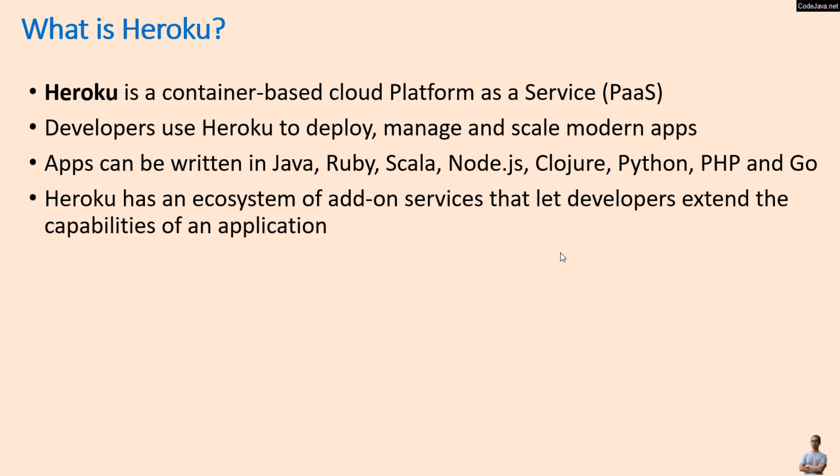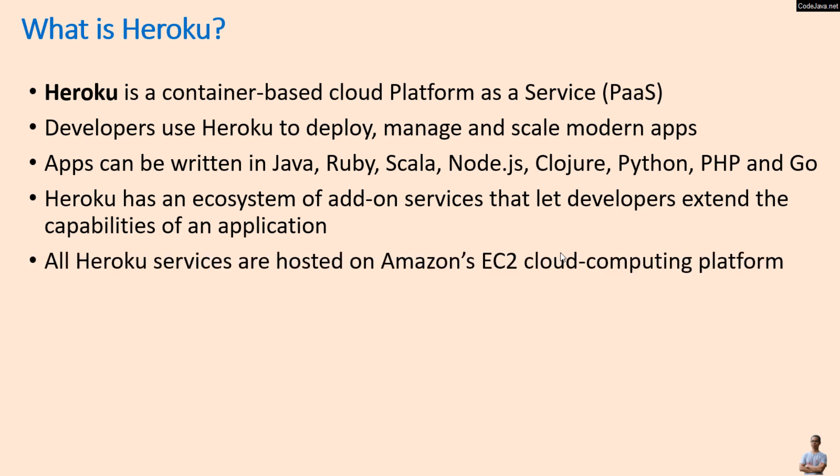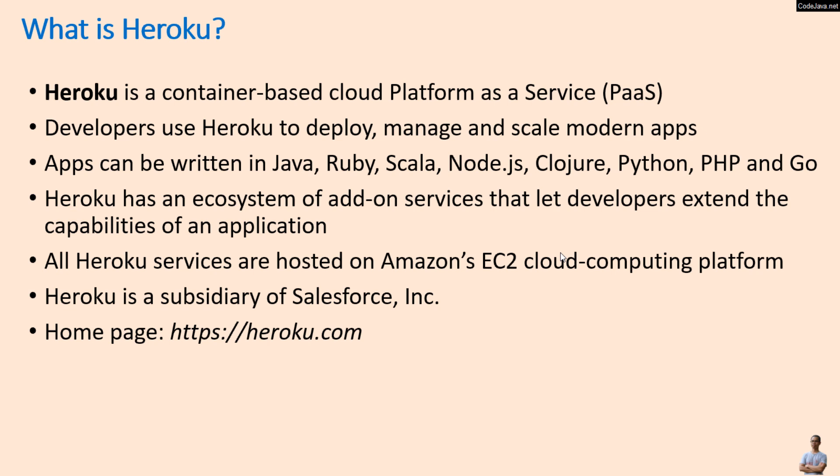All Heroku services are hosted on Amazon's EC2 cloud computing platform, and Heroku is a subsidiary of Salesforce Incorporated. Its home base is Heroku.com.